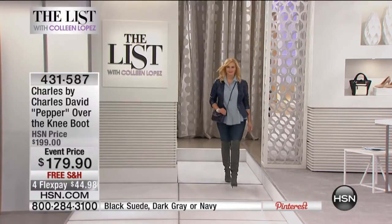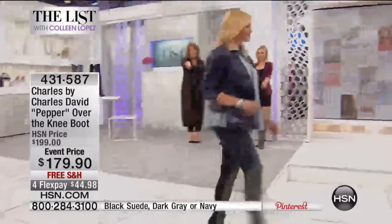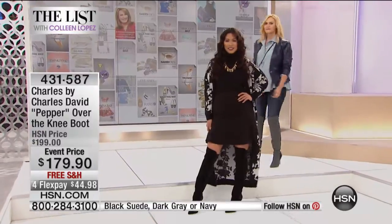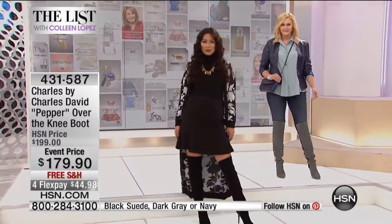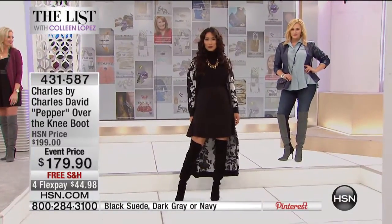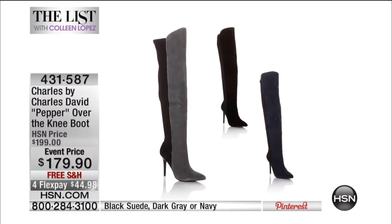These are almost gone — fewer than 100 left. I wanted you to see it with a jean though. Oh, that looks amazing! Put it on with a skinny jean — forget about it. Wow. And notice the layering, because she has the shirt a little bit longer than the leather jacket. It's just playing with layers and see how slimming that is. Looks great! Okay, if you're ordering it, don't hang up. These are almost sold out. Last call completely on the gray — we have the beautiful navy or the black. $179.90, free shipping and handling. Stay on the phone if you're ordering it. Thank you, girls!